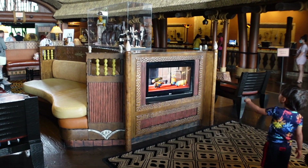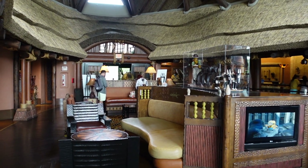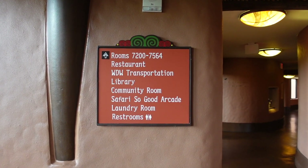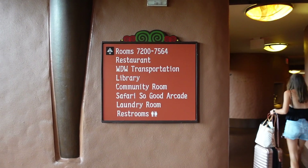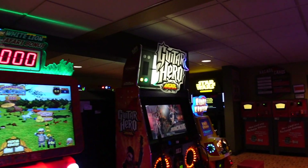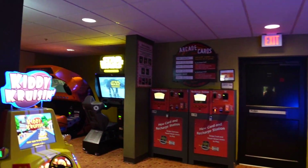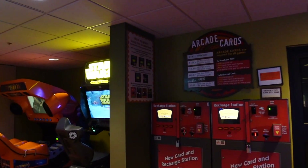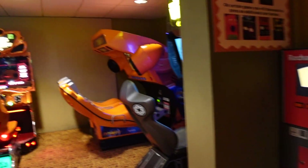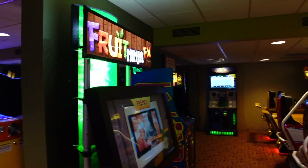In the lobby they also have a TV where you can sit down and relax while waiting for your room to be ready or waiting to leave. The hallway off to the right of Johari Treasures is where you can find the library, community room, and the arcade. Here is the Safari So Good arcade — tons of game options, very loud, and this is the area where you can buy or recharge your game cards.